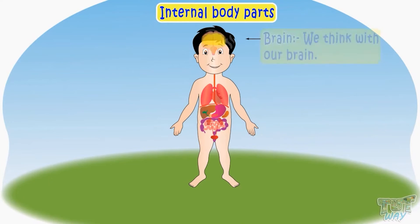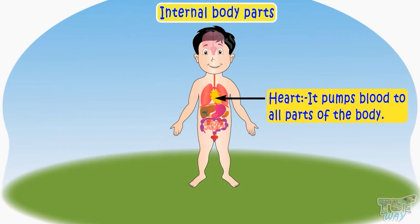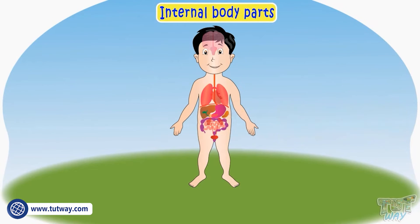We think with our brain — it's inside our head. Our heart pumps blood to all parts of the body — it's inside our chest. Our kidneys purify our blood. So there are many internal organs.